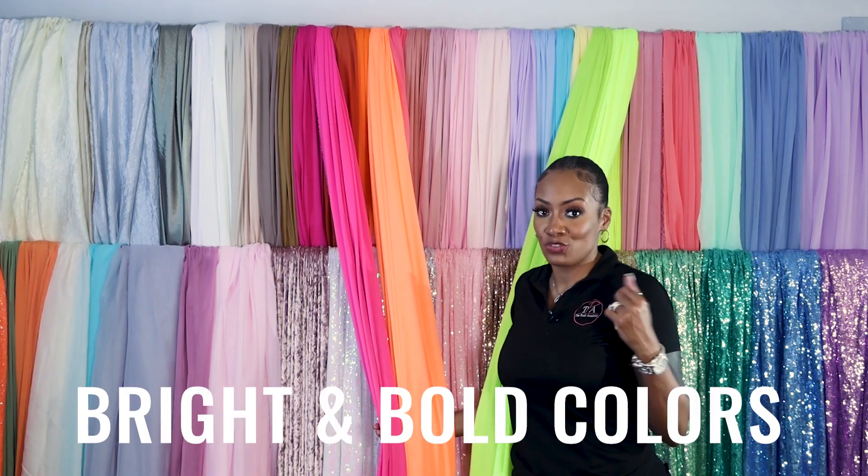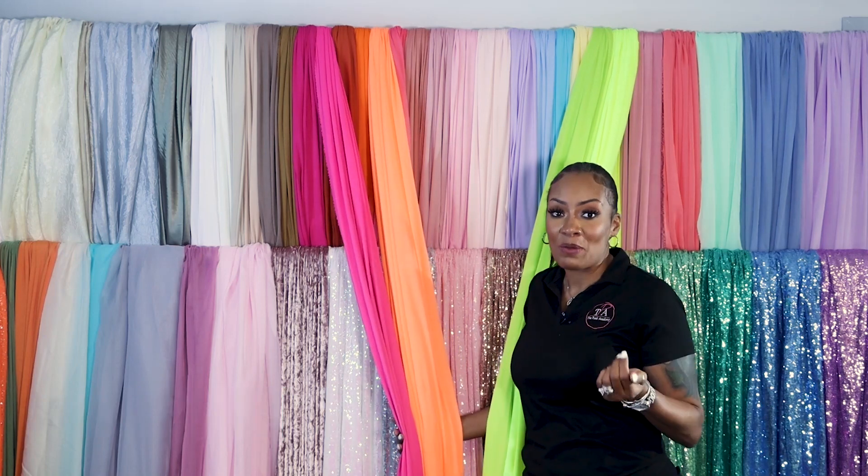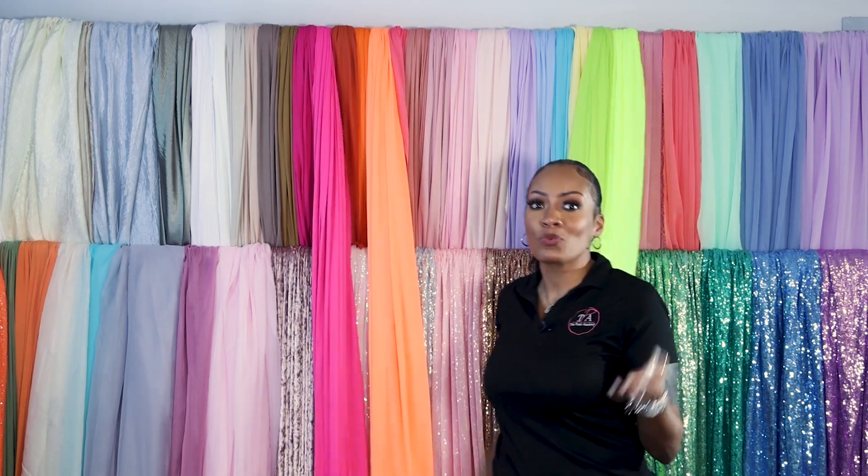Next, you've got your bright bold colors — your neon blends. They are so fun, because what is spring without your yellows, your oranges, and other vibrant colors?